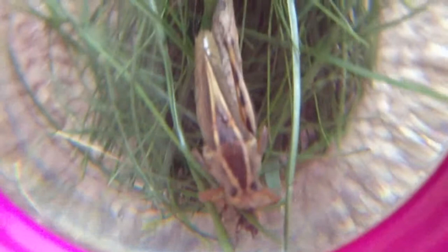We think it was a fire ant because when we looked closely at the bite marks, we saw two little holes, and we think those are from a fire ant.